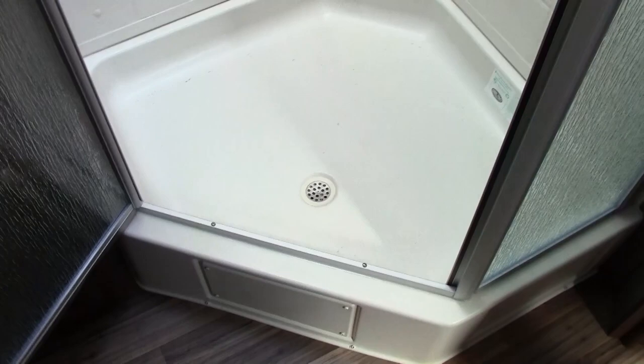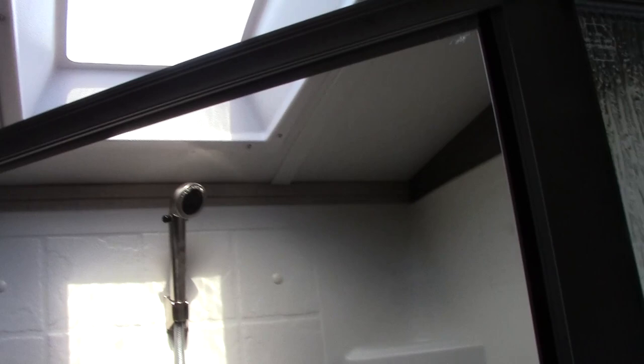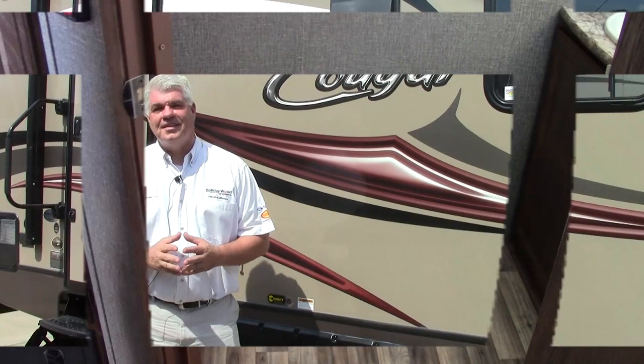Here we are in our bathroom in the back of the trailer. You have a sink with hot and cold water and a medicine cabinet above it with storage below. There's a big neo-angle shower with a dome above it so even if you're tall you have plenty of room. There's a utility fan in here as well as a place to hang your towels, additional towel storage above the commode, and then the commode itself.